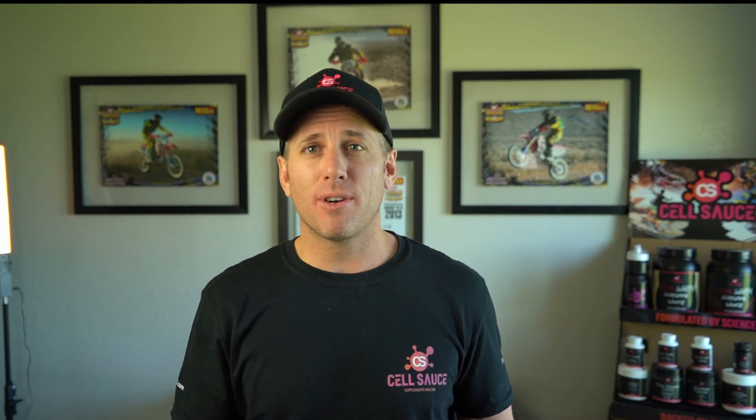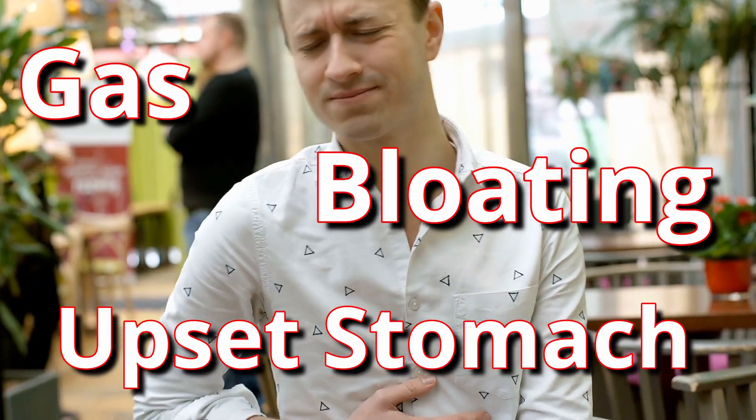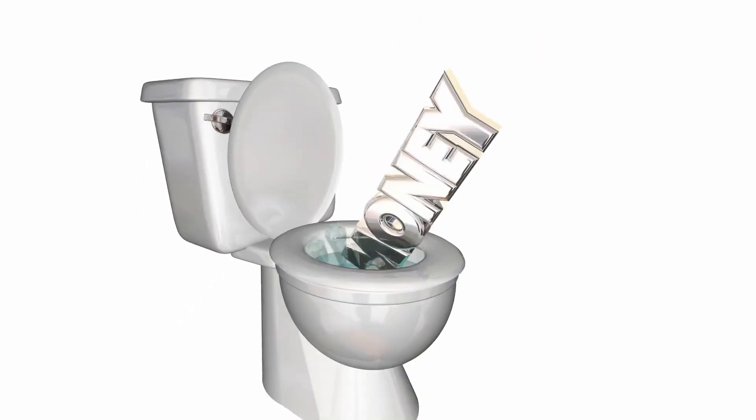For Cell Sauce pro athletes and their trainers, whey isolate is the go-to protein source. Before you buy a protein powder, there's one more thing you must know: many people have a hard time digesting large amounts of protein in a short period of time. This is obvious to some — they drink 25 grams of protein and get gas, bloating, and upset stomach. For others it goes unnoticed, but it can still happen. If your body can't digest the protein, it just gets excreted — your body never uses it, your muscles never use it, you don't get recovery, and you've wasted money buying protein you thought was doing something when it wound up in the toilet.